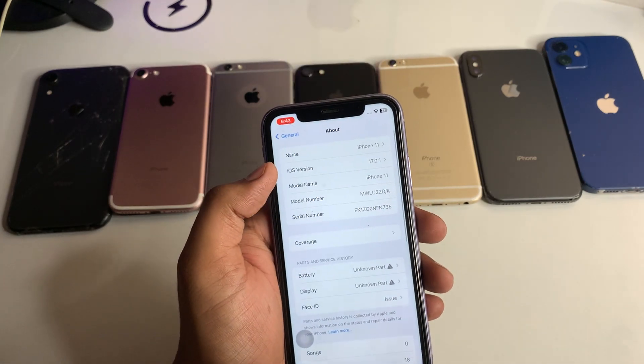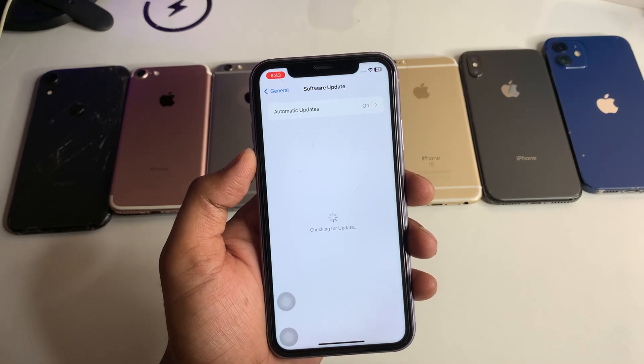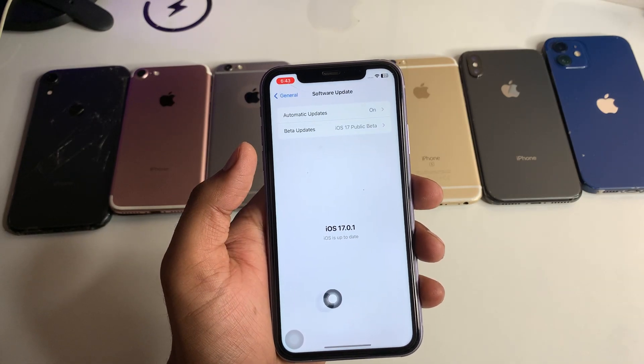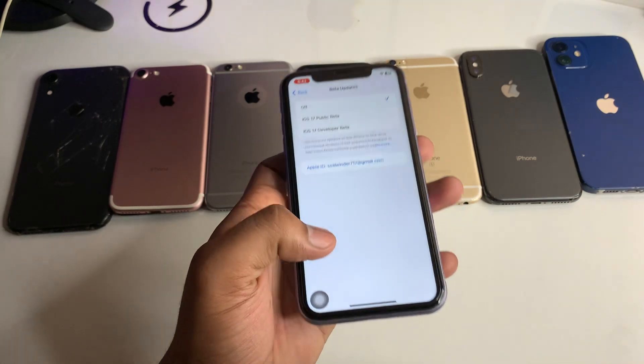Let me show you the About section first — this is my iPhone 11 running on iOS 17.0.1. Now jump to the Software Update section and you will see iOS 17.0.1 is up to date, but iOS 17.0.2 is the latest release.